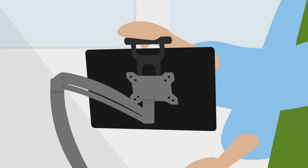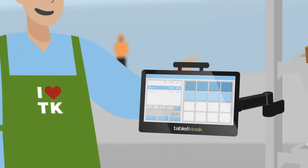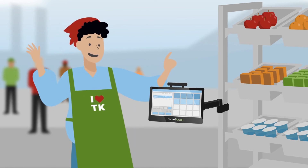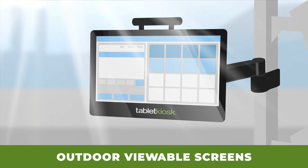These POS solutions give you the flexibility of providing service in traditional cafeteria settings or temporary pop-up sites like quads, auditoriums, game-day concessions, anywhere on campus. Tablet Kiosk's POS solutions utilize an outdoor viewable screen,